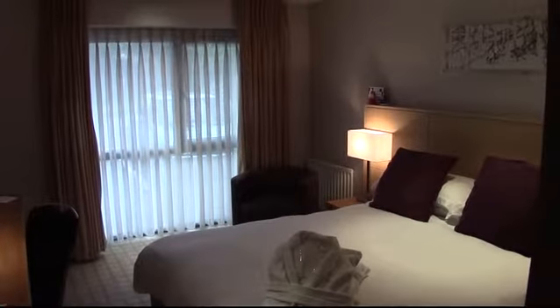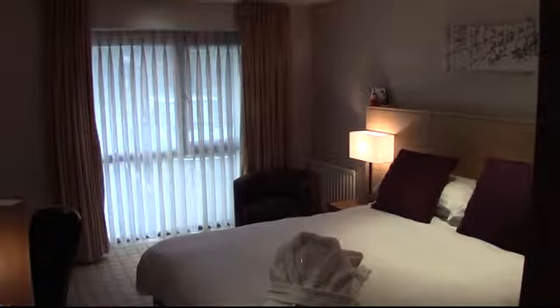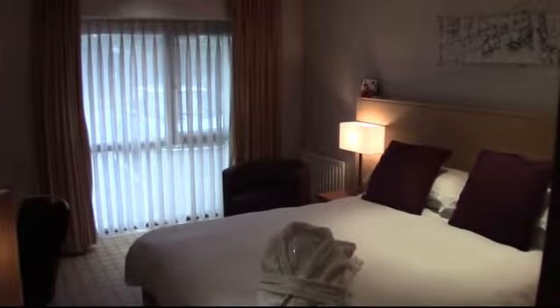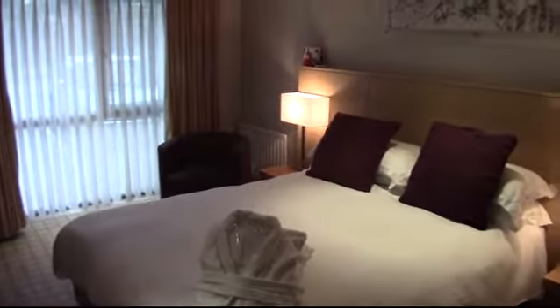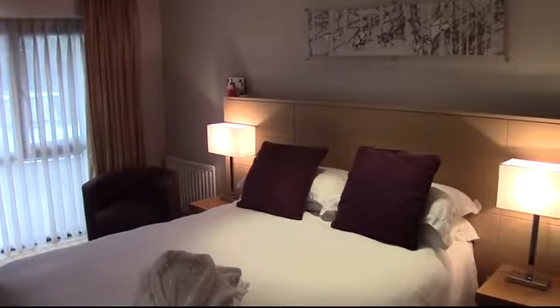Welcome to our lovely suite at Beale's Hotel. This suite is made up of bedrooms five and seven. We'll start in the bedroom where you will see a Hypnos five-foot wide queen size pocket sprung double bed.